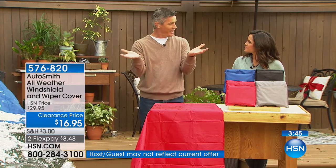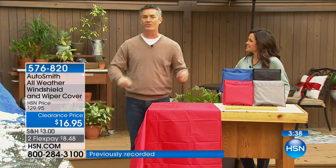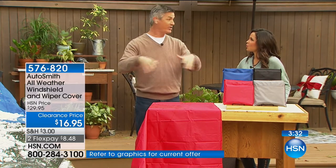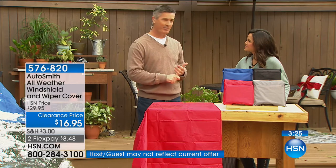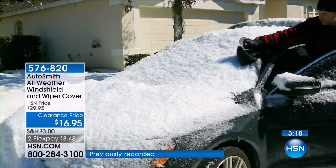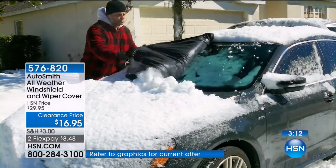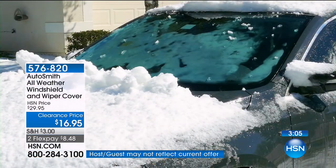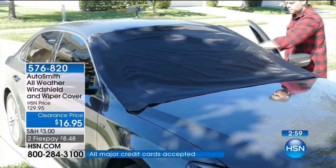Think about that inside sun cover — it's difficult to store because it's a giant thing. Here you can pull this from under your seat and throw it over the windshield and lock it into place. You're not going to get all that wear and tear on the windshield or on the inside of your dashboard, because the sun does all the damage. Never have to scrape again — and it's designed with magnets on all corners and flaps you close inside the vehicle, withstanding winds up to 25 miles an hour.